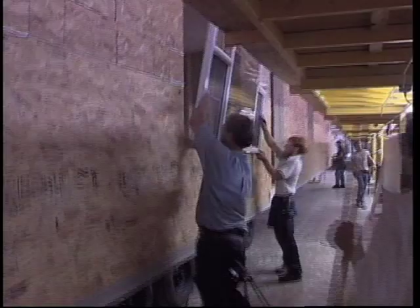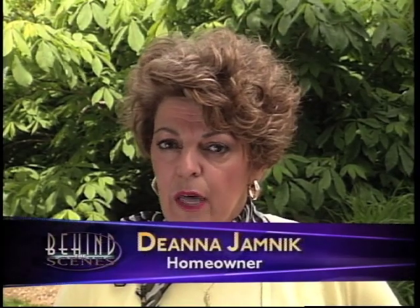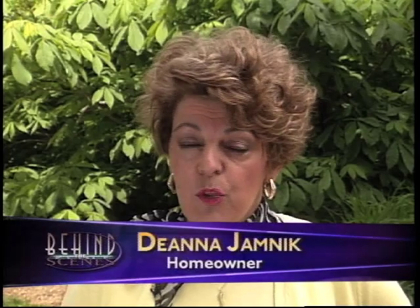Attractive, energy-efficient windows selected by the owner become part of the home's character and unique identity. You are able to design it the way you want — you can do exactly what you want to do with it.